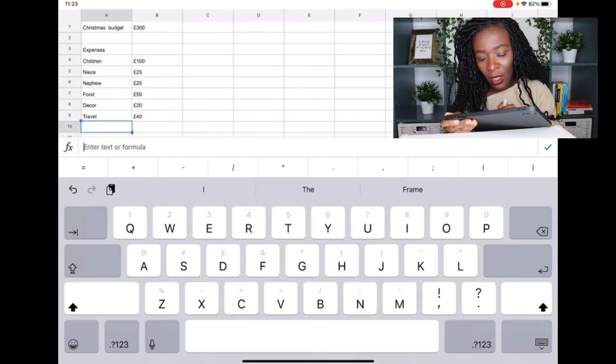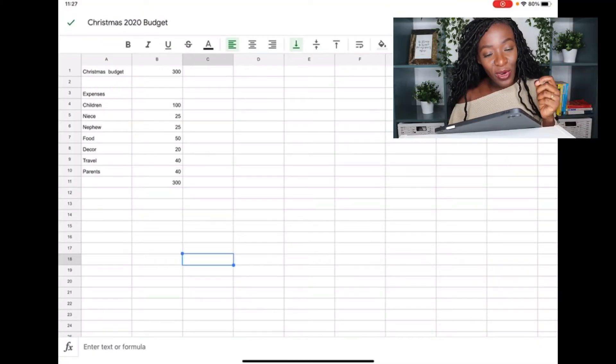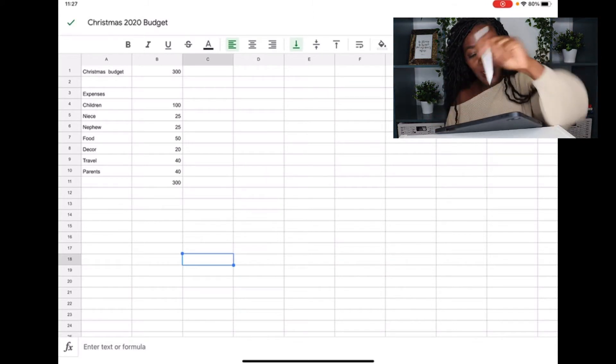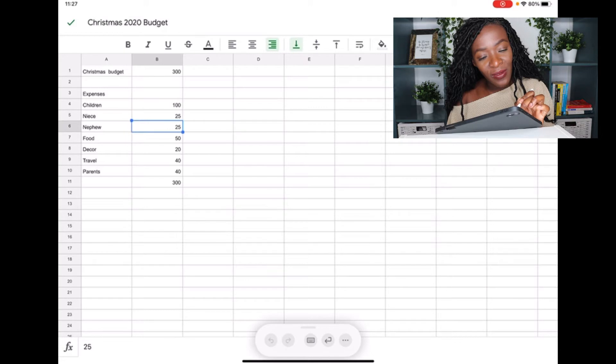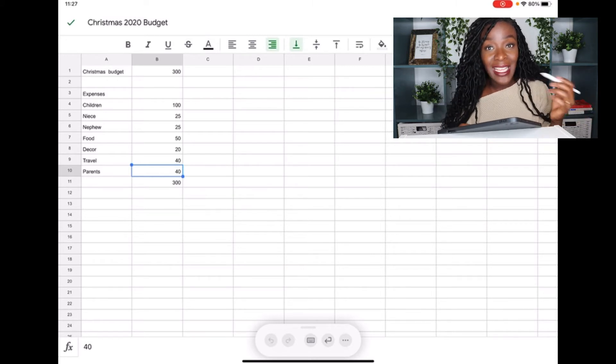The last category is parents and the budget allocation is 40 pounds. Looking at the final budget: children 100, niece 25, nephew 25, food 50, decor 20, travel 40, parents 40 — the total equals 300 pounds, which matches my Christmas budget exactly. I should mention that my husband is getting a nice Christmas present, but it's not allocated within this budget because I set his money aside earlier in the year. We both use our separate spending money to buy each other Christmas gifts.